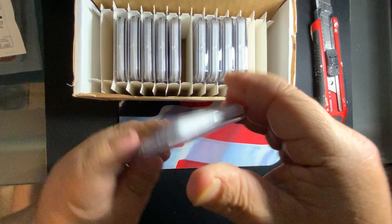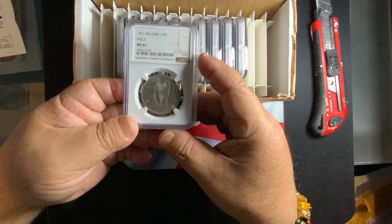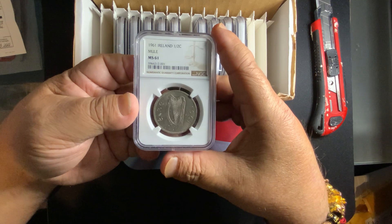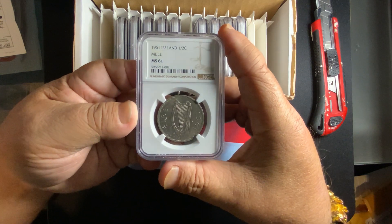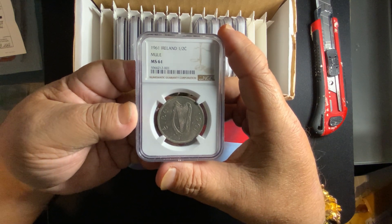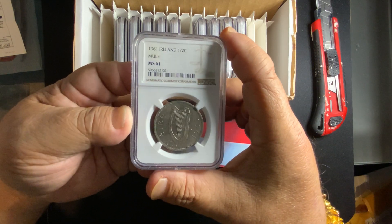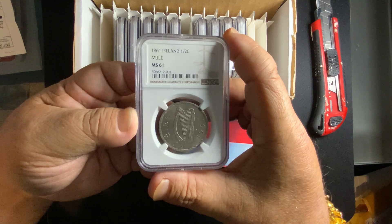The first coin is an Ireland 1961 Mule, and this one was graded MS61. This is very good because the Ireland 1961 is a rare key date with a vintage of only about 50,000 coins. The majority of these coins were circulated until it was discovered later on. By the time they discovered it, most coins were distributed, used, and worn down. Only a very few coins have met MS60 or better grade, so this one came back as a 61.